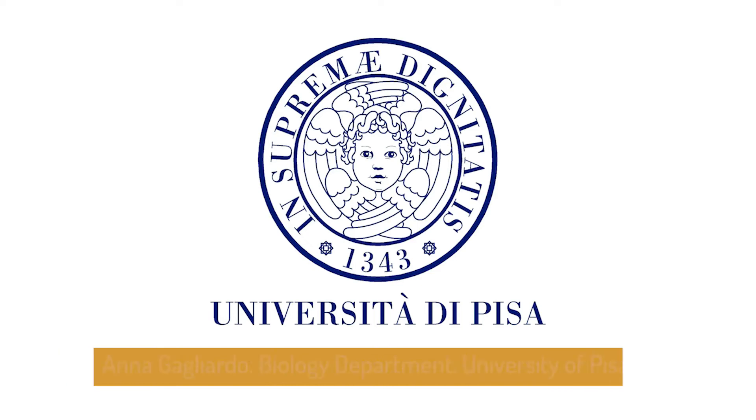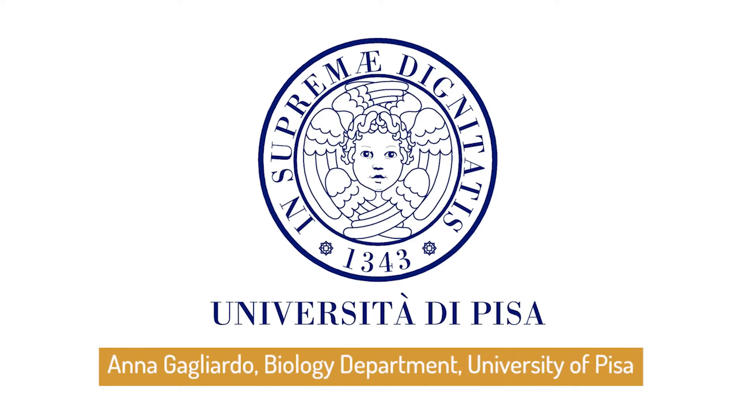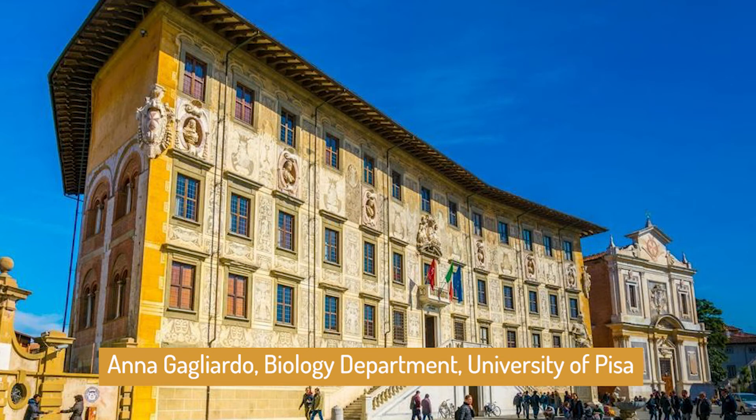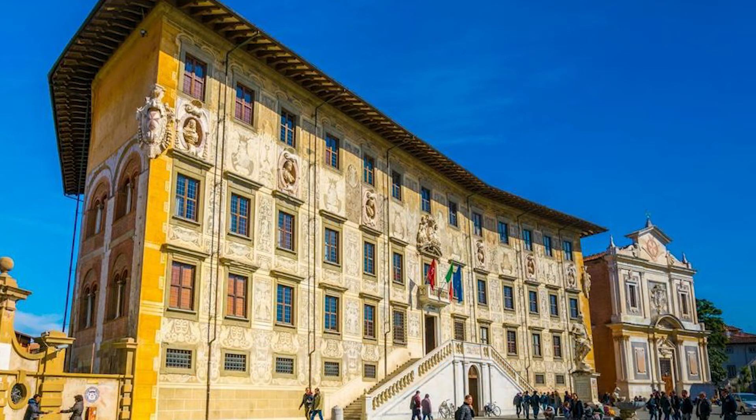This study was conducted by Anna Gagliardo at the University of Pisa's Department of Biology. Ms. Gagliardo has been studying bird behavior for over 40 years and is a world-renowned expert in the field, having published almost 100 papers on the subject.